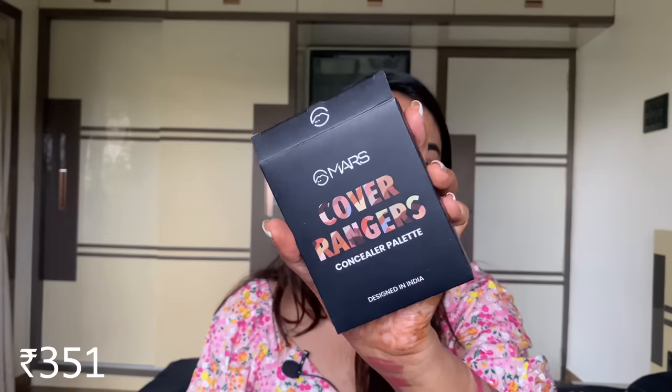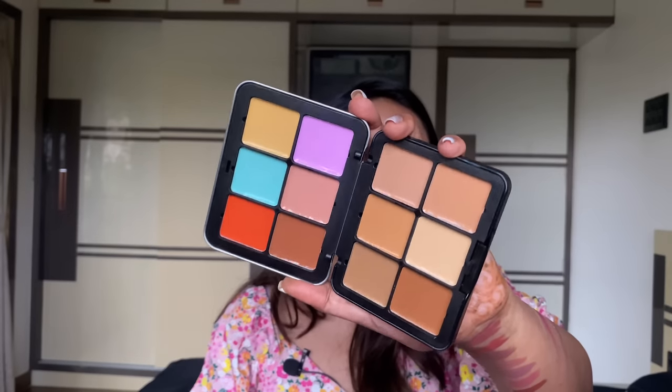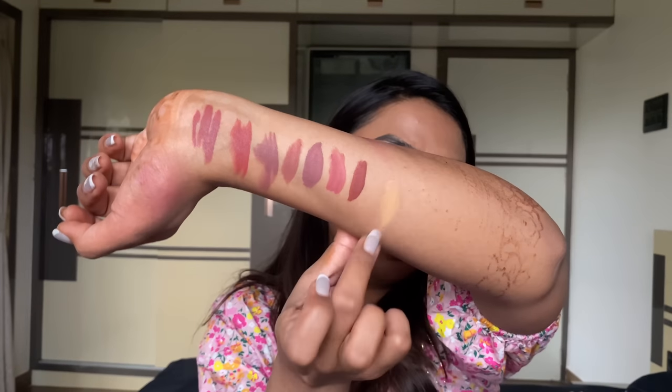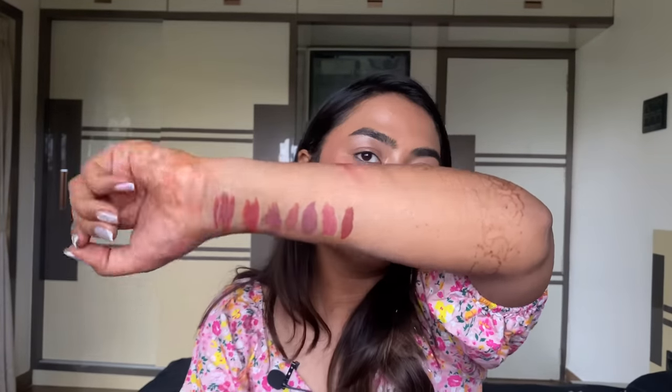From Mars Cosmetics — first is the Cover Rangers Concealer Palette in variant 02, a tin container with 12 concealer pans. I'm excited about this because I already love their BB cream base. Swatching it — very creamy and it just vanished, blending by itself. I'm blown — this seems like a great concealer match. Definitely try this one from their non-transfer range.